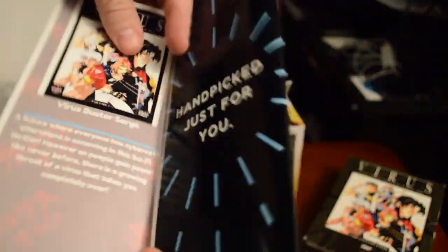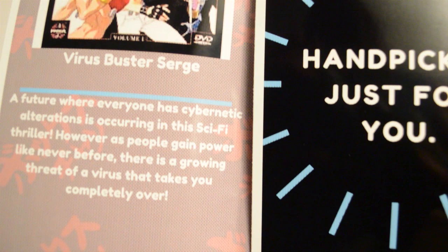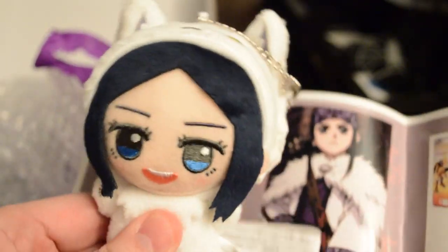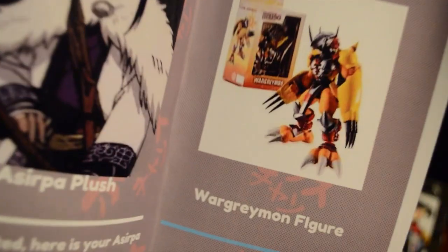Now for the brochure. Virus Buster Surge: 'A future where everyone has cybernetic alterations — in this sci-fi thriller, as people gain power like never before, there's a growing threat of a virus that takes you completely over.' So it's like a computer virus — interesting. And there's the Asirpa plush, showing what she actually looks like with her little wolf hood up, and the WarGreymon figure from Digimon.